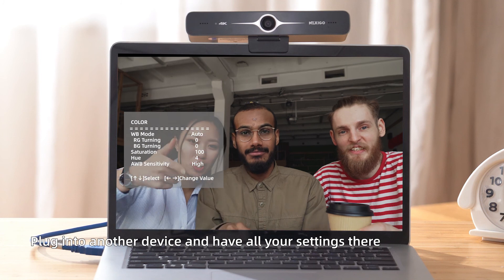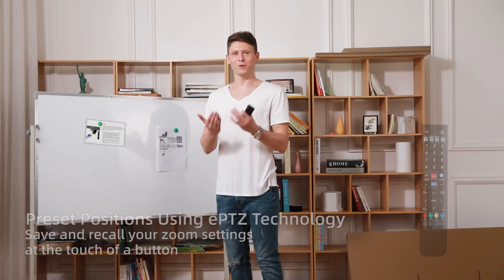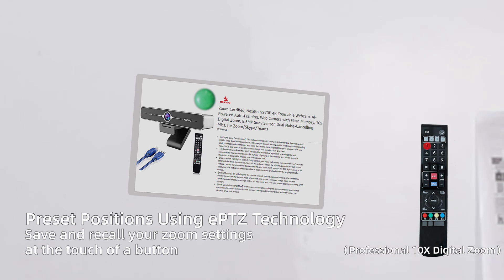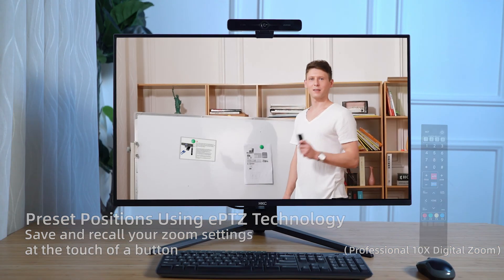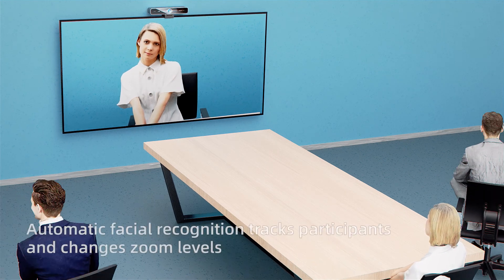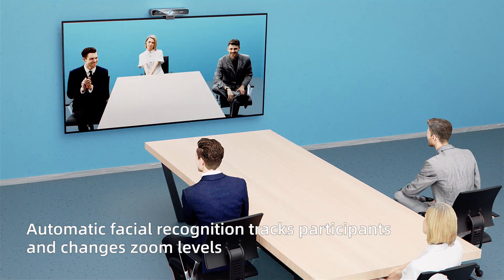Plug in to another device and have all your settings there. Preset positions using ePTZ technology — save and record your zoom settings at the touch of a button. AI-Powered Auto Framing Technology uses automatic facial recognition to track participants and change zoom levels.